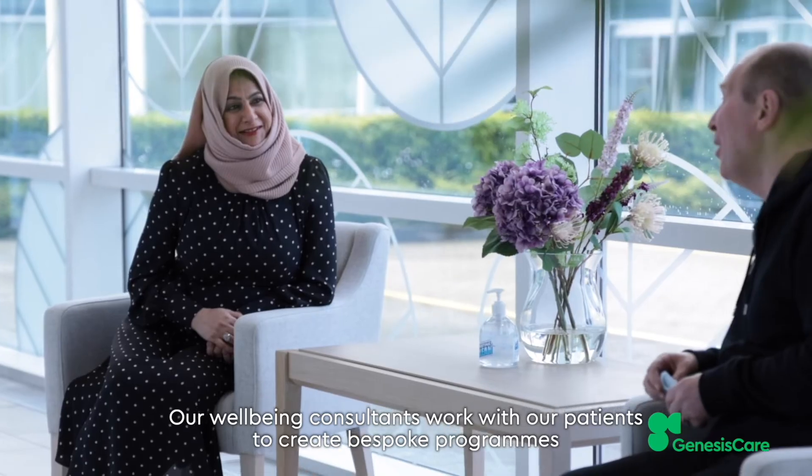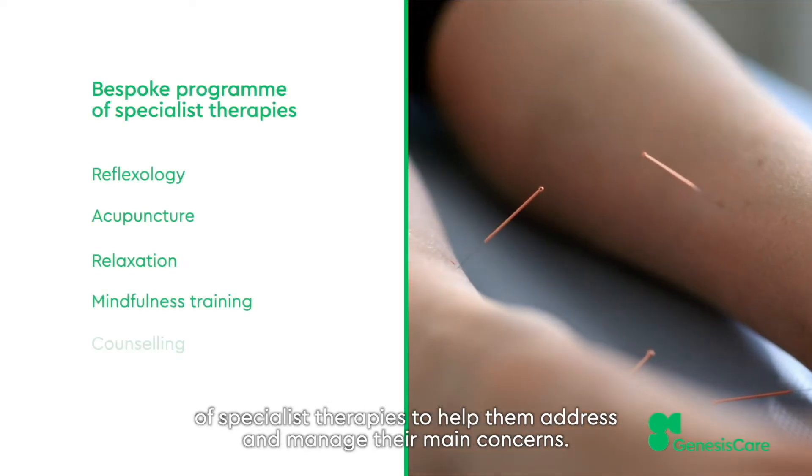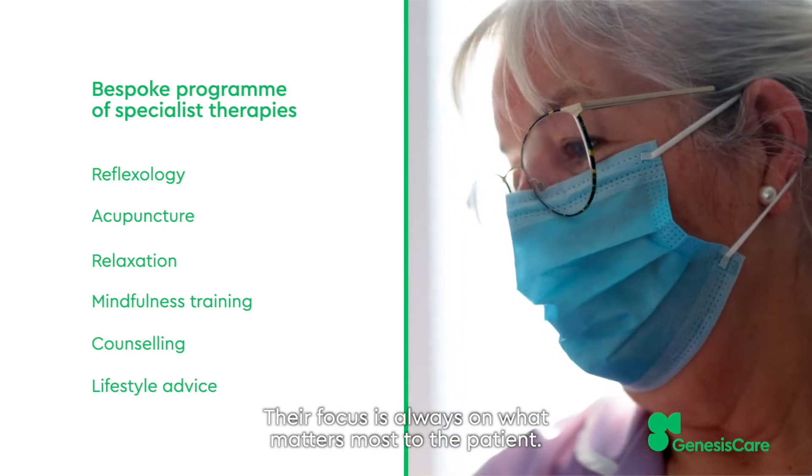Our well-being consultants work with our patients to create bespoke programs of specialist therapies to help them address and manage their main concerns. Their focus is always on what matters most to the patient.